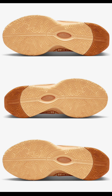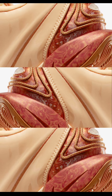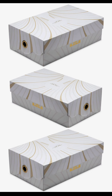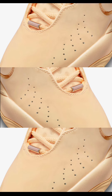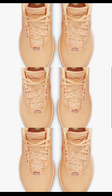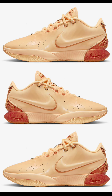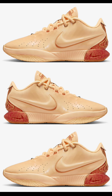Next, the LeBron 21 Melo Melo, dropping October 19th for $200. Melon tint, light bone, and Saturn gold is the color scheme — paying homage to the exquisite Melo Melo Pearl. This 21 has a melon tint leather upper that will be a head-turner on the court or for casual wear. It has a full leather build with perforations for breathability, so your feet don't overheat during a hoop session. Let me know what you think about this colorway and how it compares to the Velvet Dust.